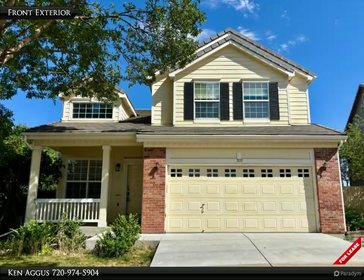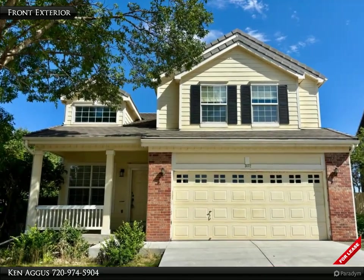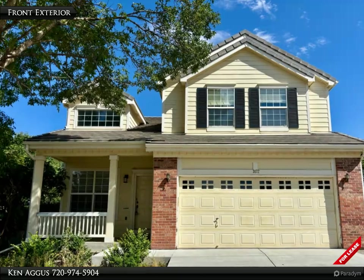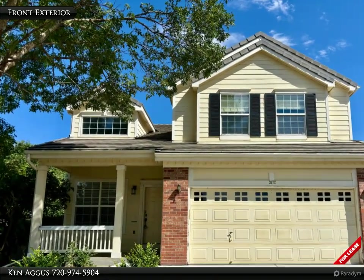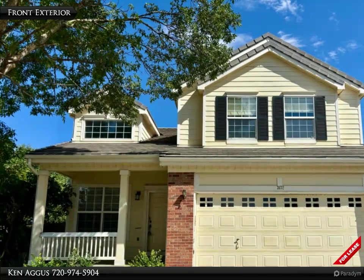Welcome to 3172 Cimarron Place, a beautifully updated two-story home nestled in the welcoming neighborhood of Rock Creek Ranch in Superior, Colorado. Let's take a tour.